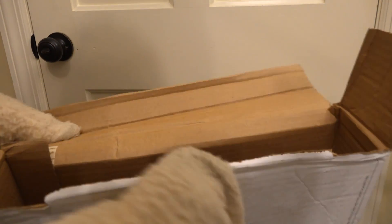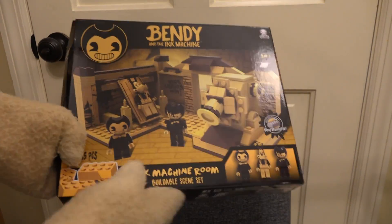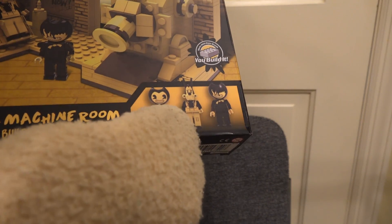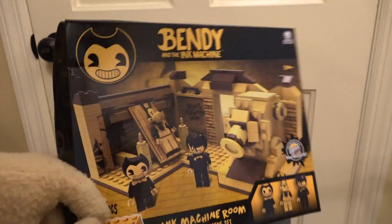It looks like that's all of the micro sets, but wait — it's the big one! It's the Ink Machine Room, the huge play set — that is so awesome! Look at this: there's Bendy, there's Dead Boris, and even the Ink Demon. Sweet!